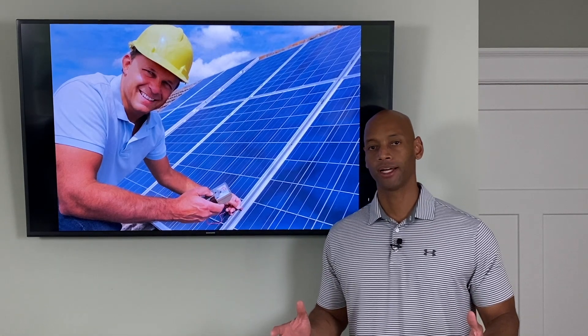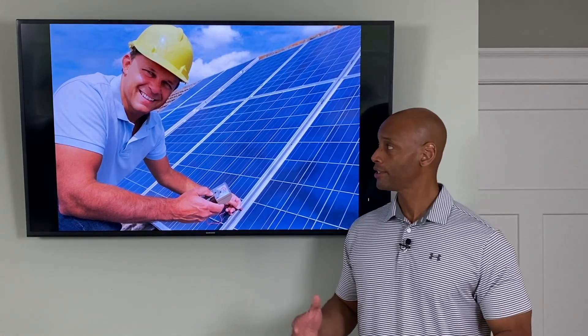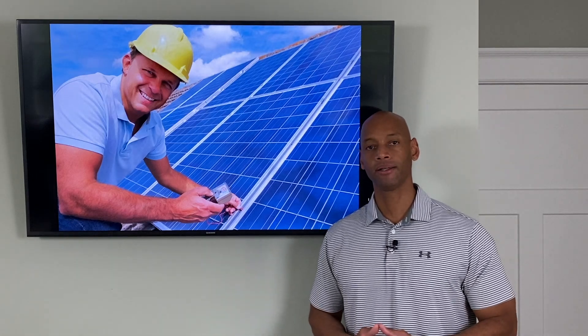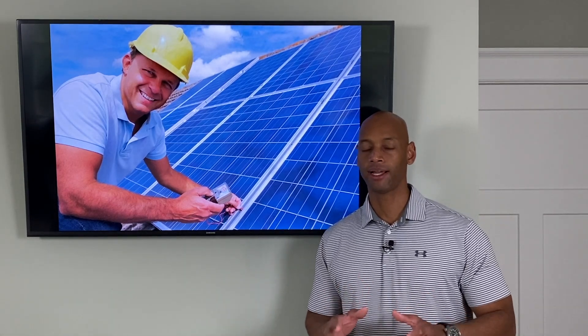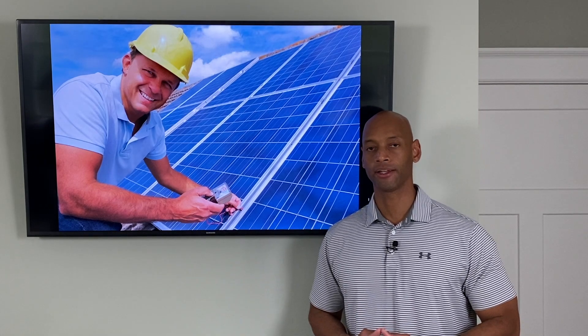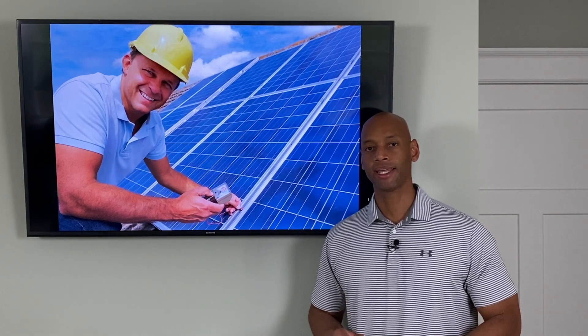How do you choose the right solar contractor? Is it a simple question of who's got the cheapest price per watt, or are there other factors you need to consider when evaluating the right contractor to do the solar improvement on your home? I'm going to be answering that question in detail in today's video.